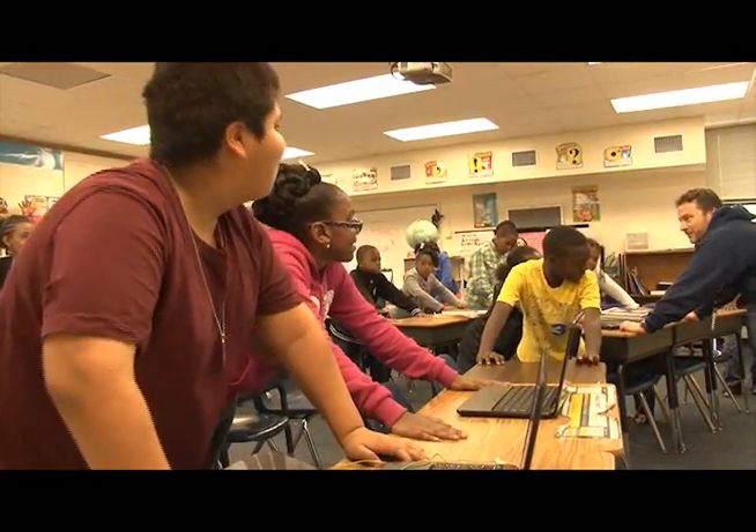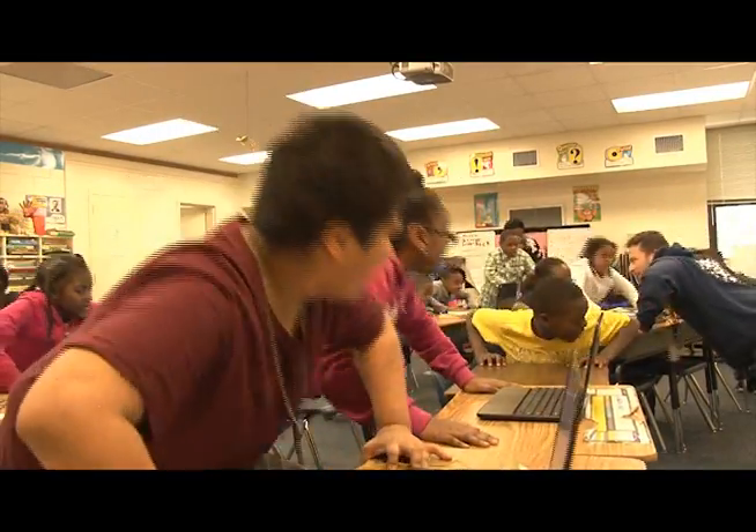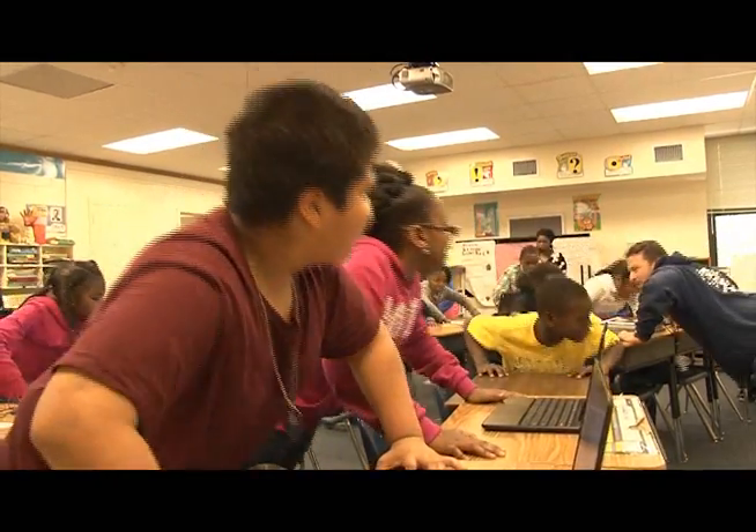Ready? Counting by the fours, starting with four. Ready? Four, eight, twelve, sixteen, twenty.